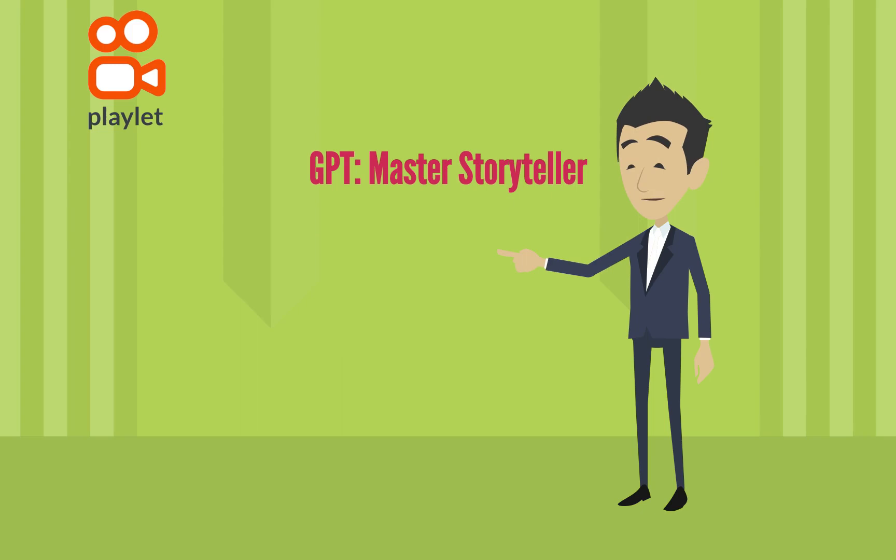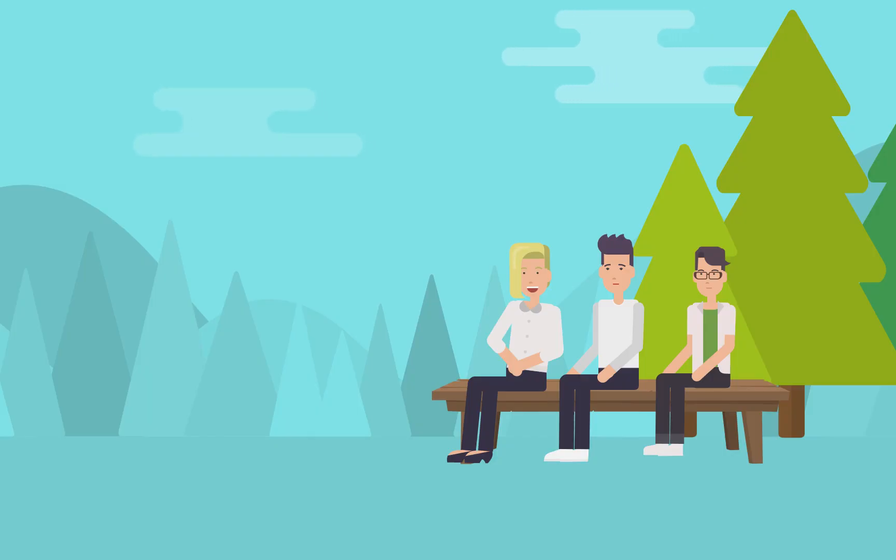GPT: Master Storyteller. Three friends — Jim, Max, and Sarah — sit on a bench in a beautiful park on a sunny day.